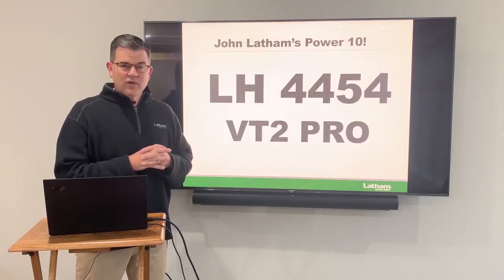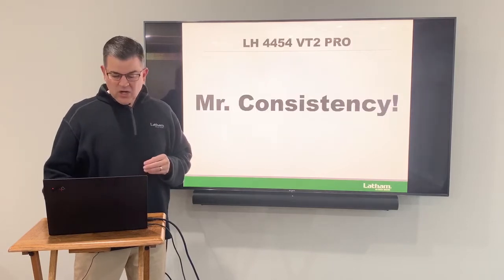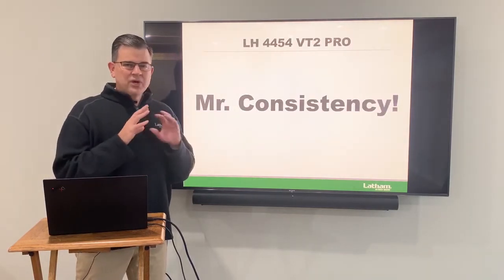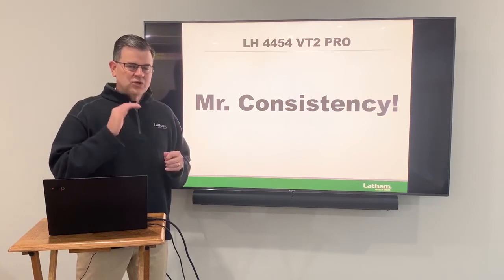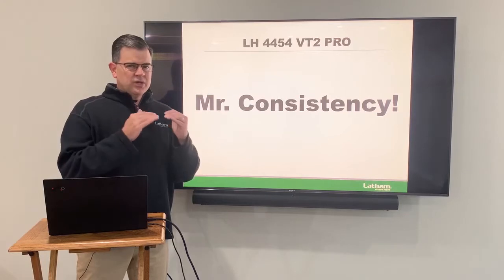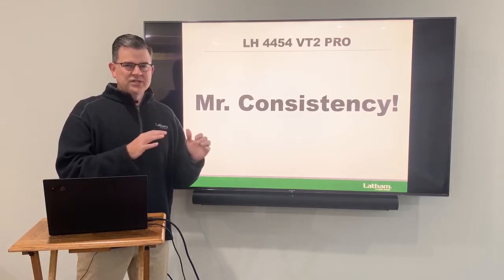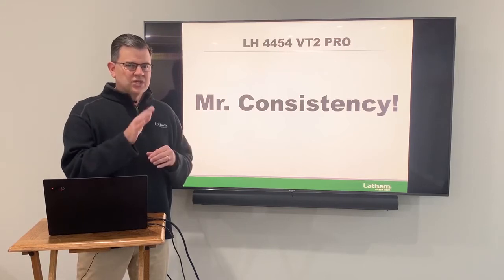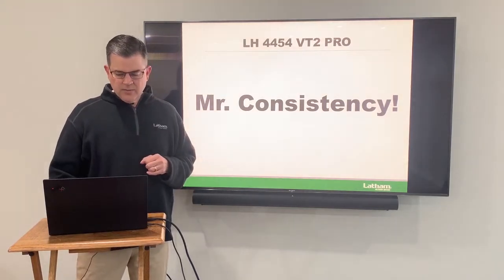Next is our 4454. This is a 94 day and I call it Mr. Consistency. It's been out for several years, but you can just put it anywhere — you know it's always going to do well for you. It has won first trials as well, but it's known for its consistency — it never falls out of bed. Really good stress tolerance, just a great genetic base. So this is one you've got to have in your lineup as well.